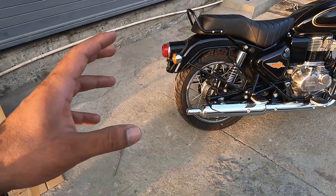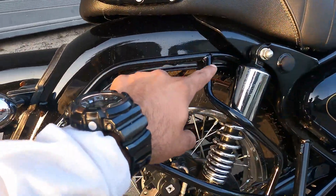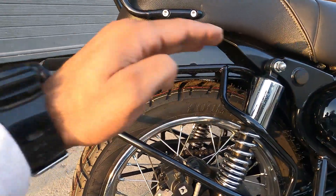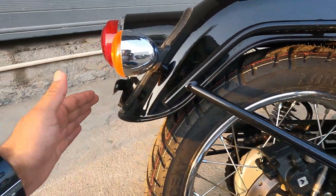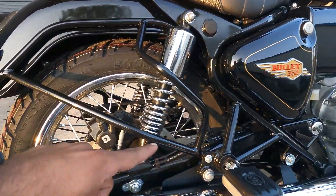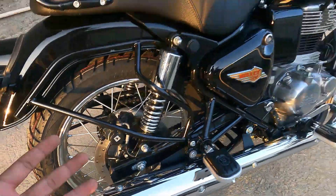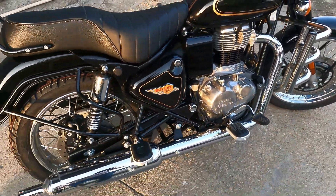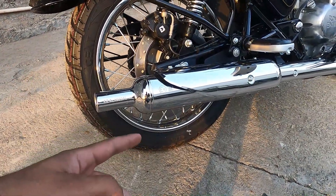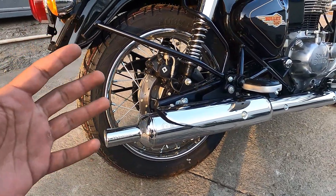Rear looks mein sabse achhi cheez jo change dikh rahi hai woh hai mudguard - thoda square shape mein mil raha hai, jo Classic mein pura round milta tha. Yeh bahut niche tak aa raha hai, number plate ki position bhi thodi niche aayegi - yeh thoda unique design hai. Exhaust chrome finish mein milta hai, jo kaafi had tak Classic 350 se similar hai. Piche ka tire bhi change ho chuka hai - size milta hai 120/80-18, spoke wheel chrome finish mein, 270mm ki disc hai, dual channel ABS milta hai.